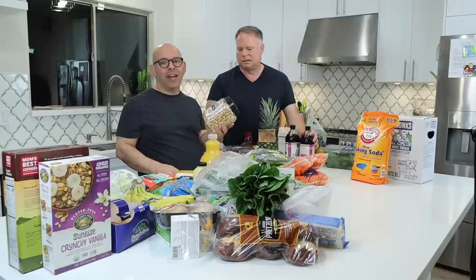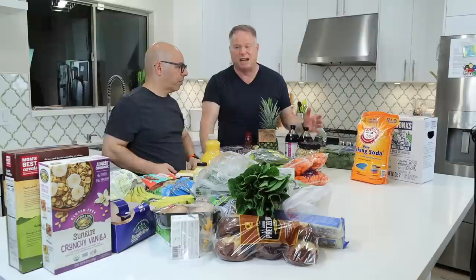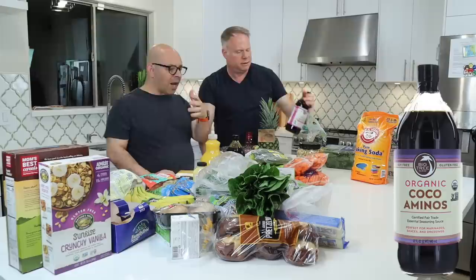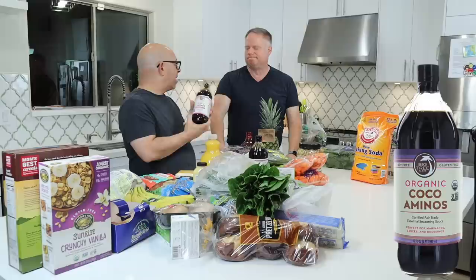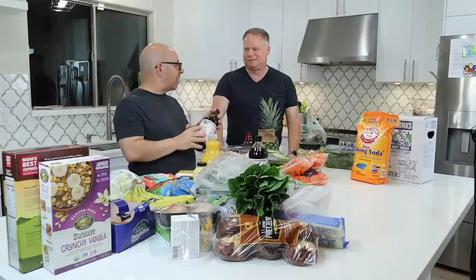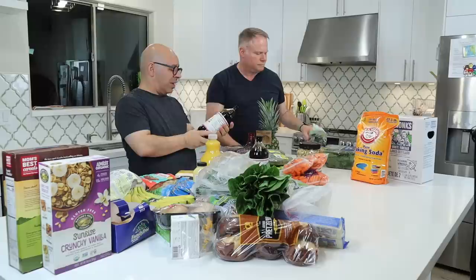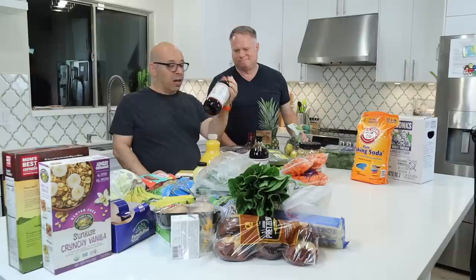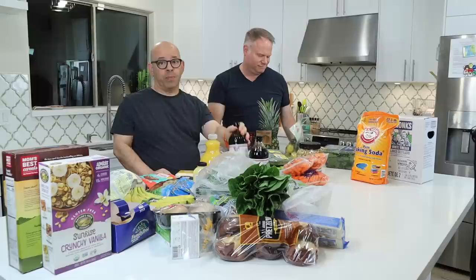This next item has been on our Costco list for about eight months — organic coconut aminos. Costco has these seasonally, and these huge bottles are practically the same price as half a bottle at Sprouts. We bought two of them because we don't know when they'll have them again. We needed this — it's been on our list for months and now it's there, so we grabbed it. This will last us a long time.